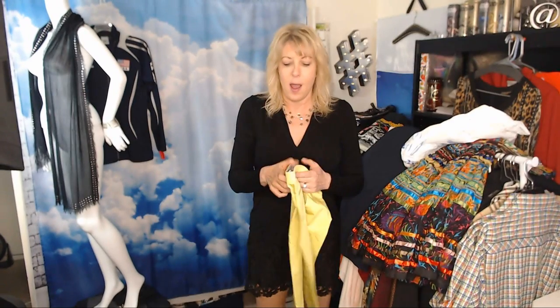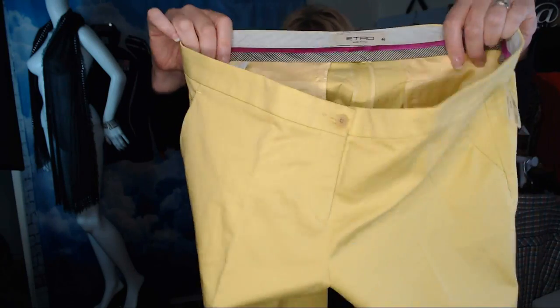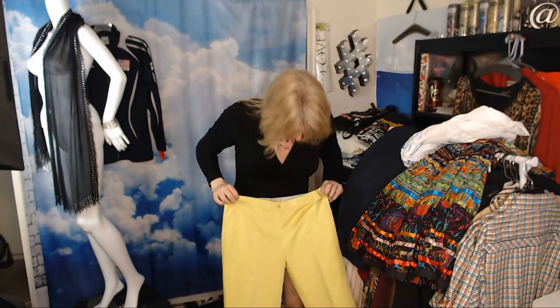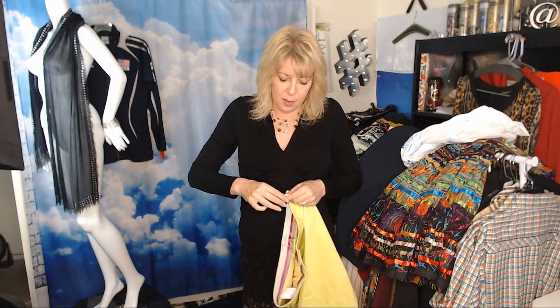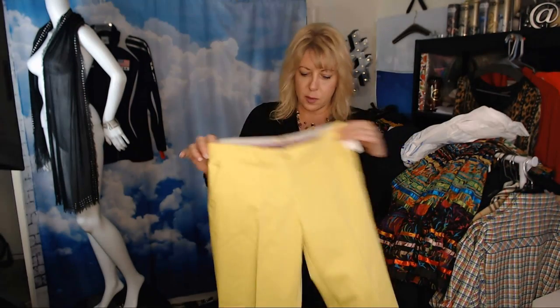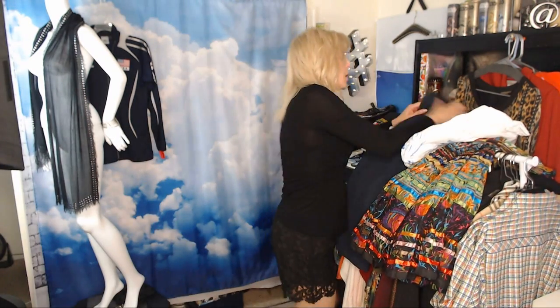This is my first pair of Etro — I found a dress once that sold instantly. It's a really good higher-end label. These are made in Italy, little chino pants, look like they're cropped, in a kind of lime green color. Paid $4.99 and 30% off — so $1.50 off, making it $3.50. These will probably start at about $60 to $80.